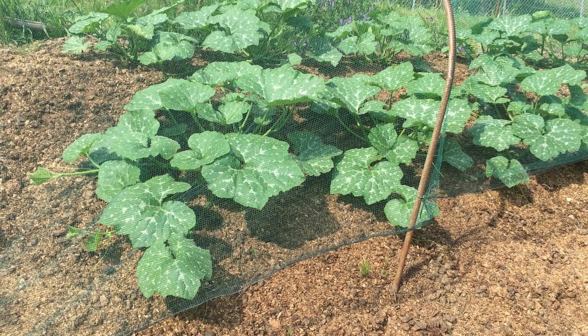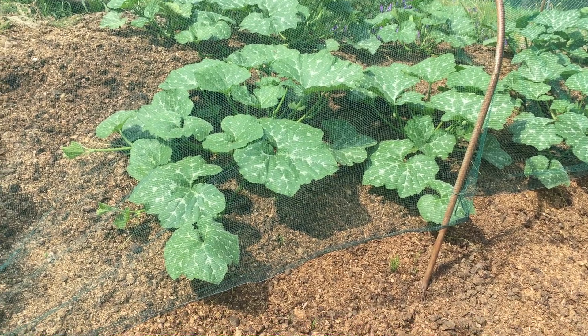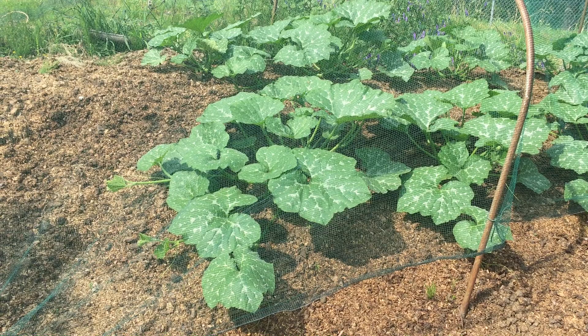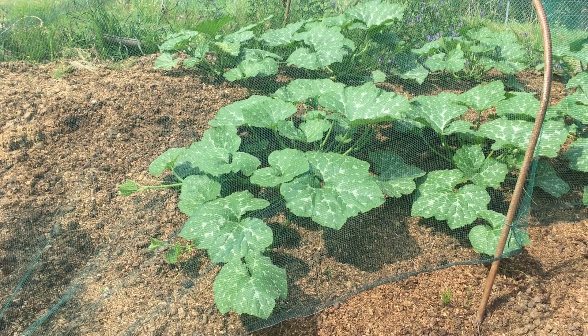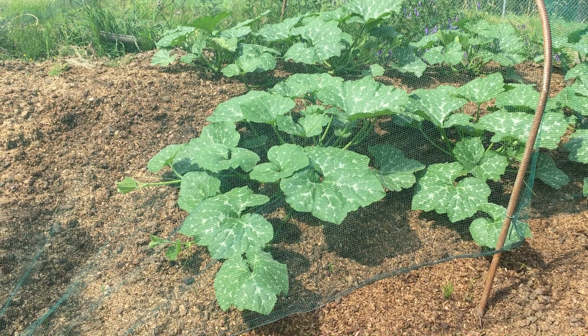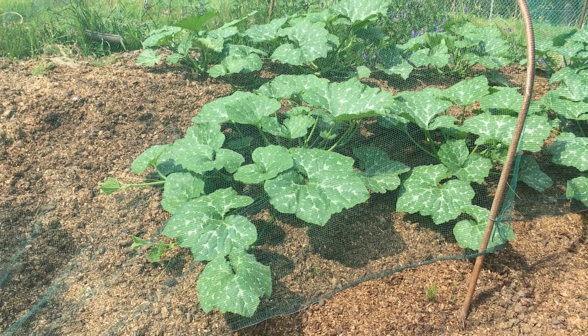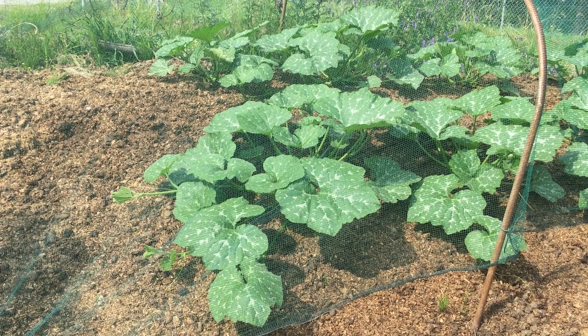Hi, this is Nando from Carbon Zero. I thought I'd make a quick video showing what I'm seeing with my pumpkins. I've been treating some of these pumpkins — the ones in the row closest to me — with a 200 to 1 solution of wood vinegar weekly.